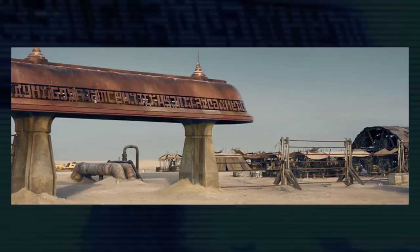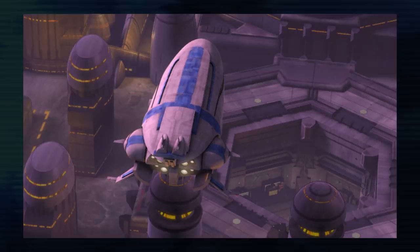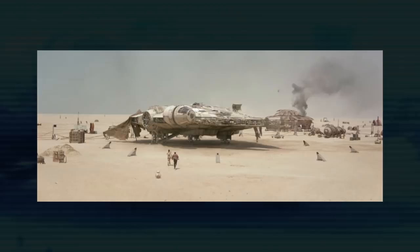This might be something already known that I just missed, but the gate at Niima Outpost is said to be a Hutt design, which is why it matches similar Hutt locations on planets like Tatooine or Teth. A Taylander shuttle is also seen on Jakku — a ship that first appeared in Attack of the Clones and was used prominently in The Clone Wars and Star Wars Rebels.